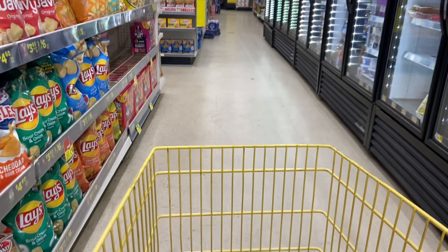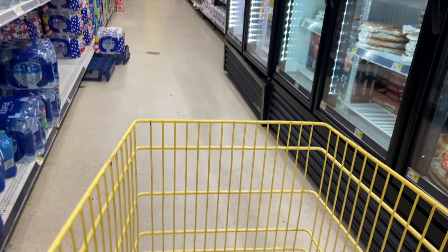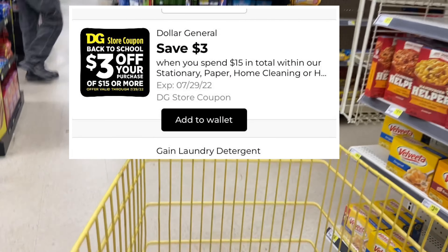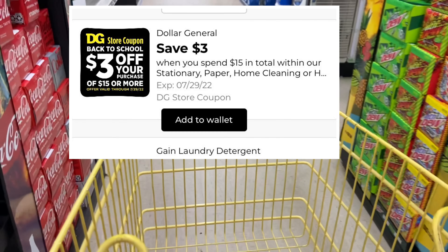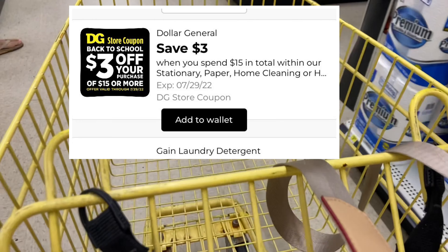Hey you guys, welcome back to my channel. We are here once again at Dollar General because I have some scenarios for you. Now make sure you check your digital coupons. We should all have this coupon that says when you spend $15 on stationery, paper, home cleaning, all that good stuff, you're going to save three dollars. It's just like that $3 off $15 but it's for select items only and everybody should have this in their account.